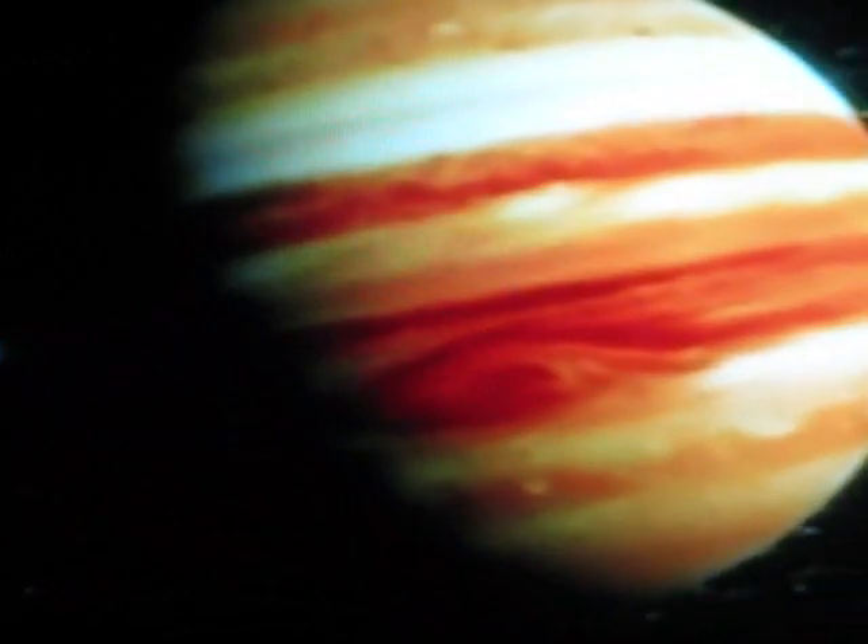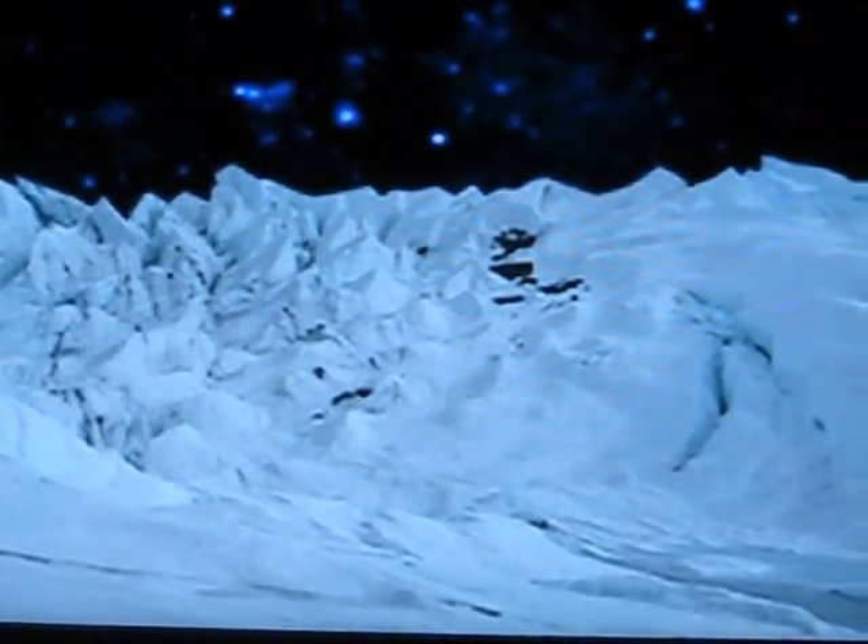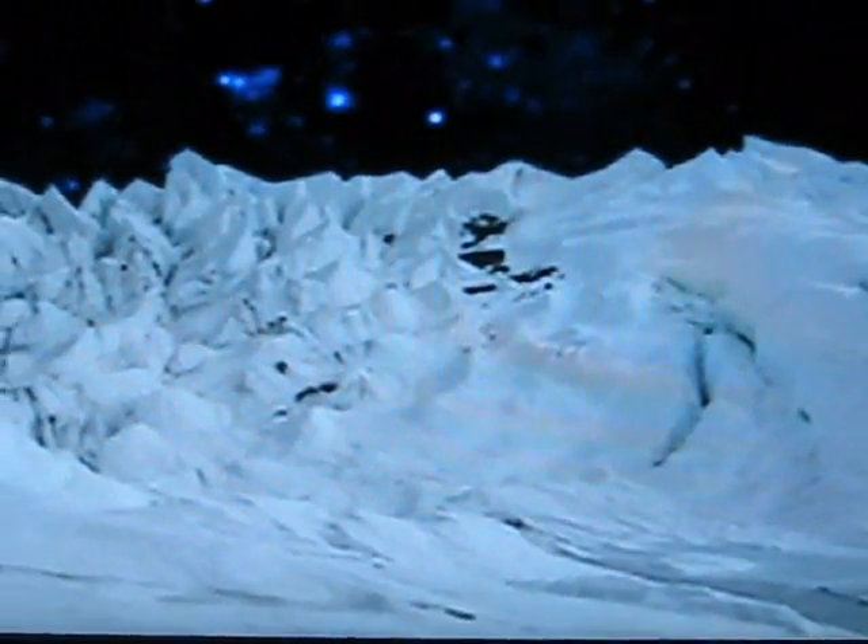An even more inhospitable world for life is Europa, one of Jupiter's moons. At first glance, it looks like a dead, frozen landscape. The entire surface is concealed by a layer of ice, but a closer look reveals something amazing. Photographs taken by the Galileo probe revealed multiple criss-crossing lines covering this icy world.